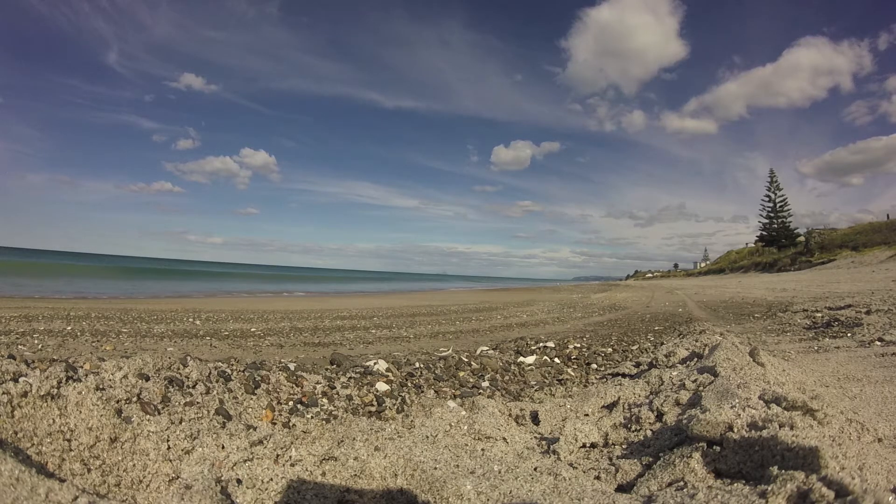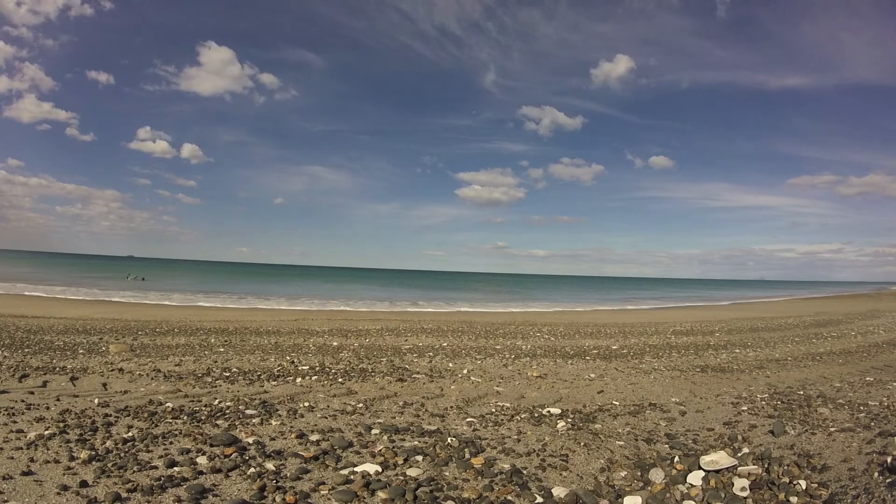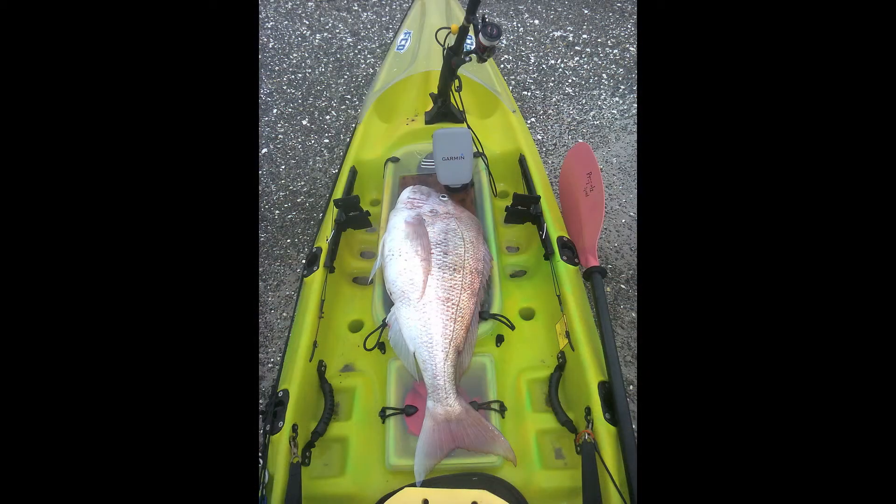Hi, welcome to Schechter NZ kayak fishing. Today I'm in a spot in the Bay of Plenty. This location is where I caught my biggest snapper and also one of my favourite fishing spots.